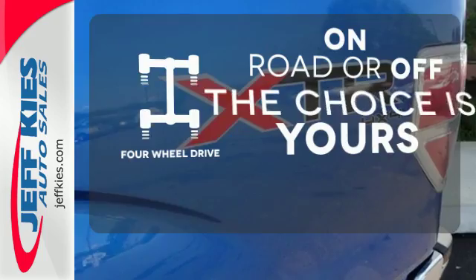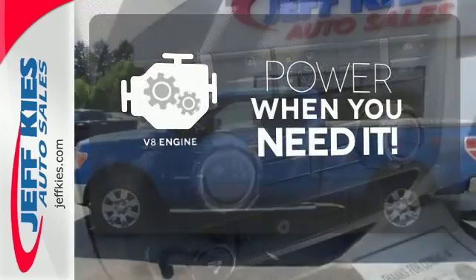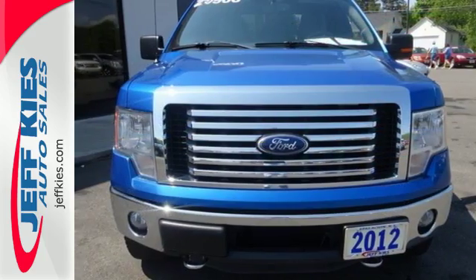Four-wheel drive provides extra traction when you need it. Have fun behind the wheel with a V8 engine under the hood. With its rugged chassis and superb handling, it's no wonder this pickup has excellent resale value.